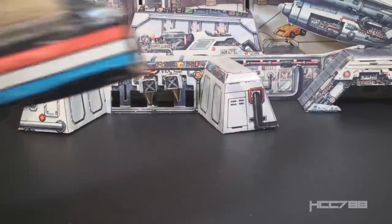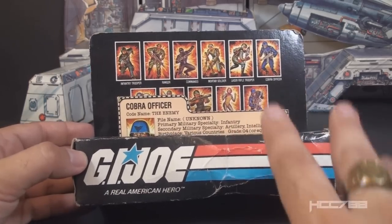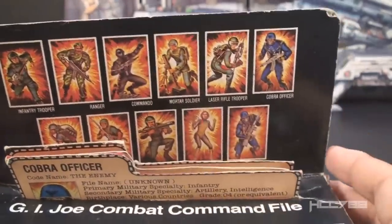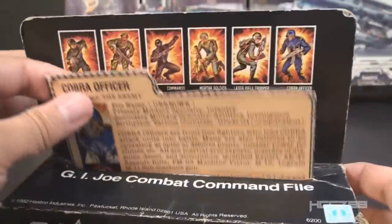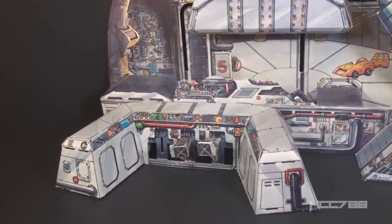One more piece: the file card holder. It's not technically part of the playset but did come with it — some collectors consider the set complete without it. It's a box with a flap on the back, a GI Joe logo on the front, and 'Cobra: The Enemy' on each side. The front of the flap shows the GI Joe figures available at the time, though surprisingly Cobra Commander appears to be missing from it. The top says 'GI Joe Combat Command File' and has a slot for holding the three included file cards.